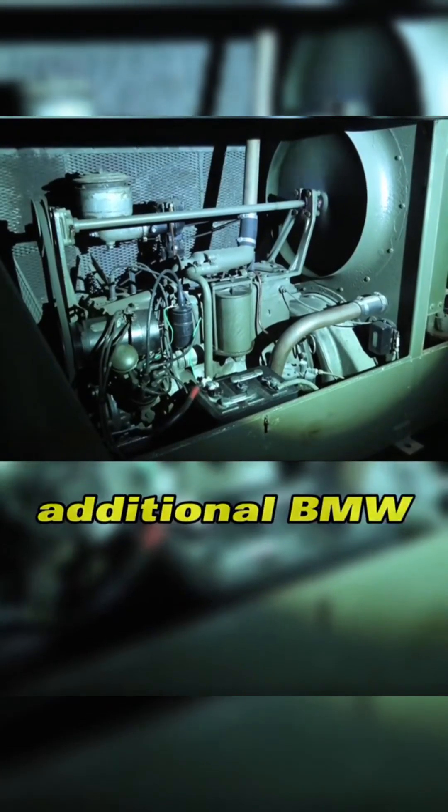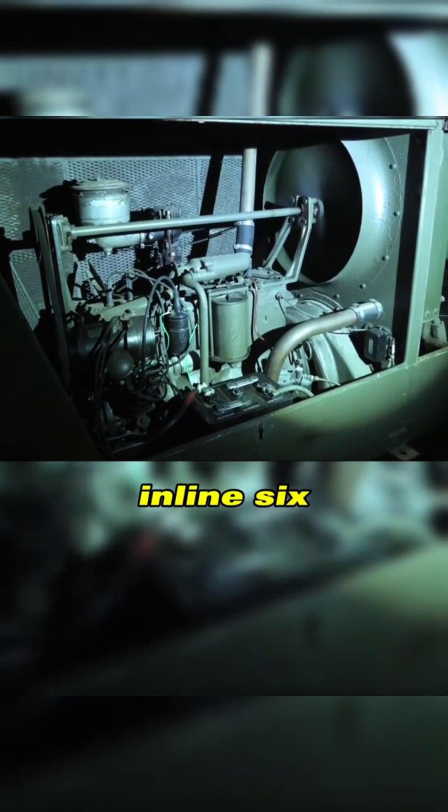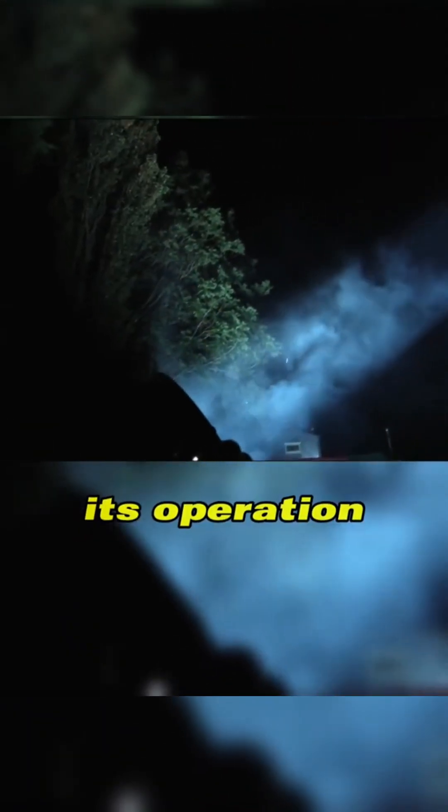Due to its immense power requirements, the searchlight needs an additional BMW inline-six engine to generate electricity for its operation.